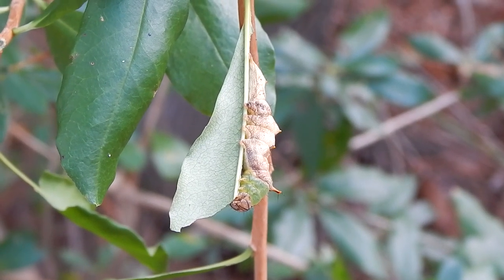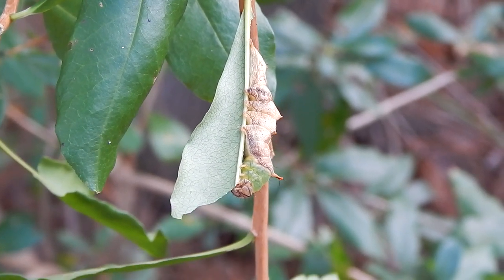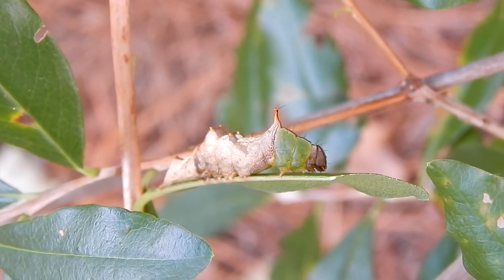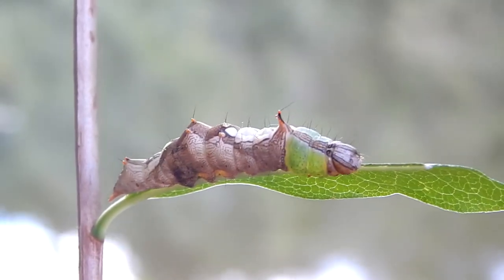Soon this caterpillar will drop to the ground to pupate, and it will emerge next spring as a winged adult. It's a good one.